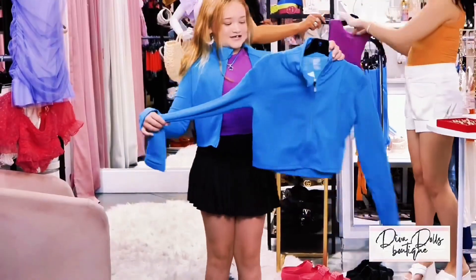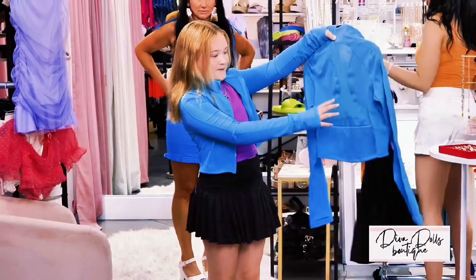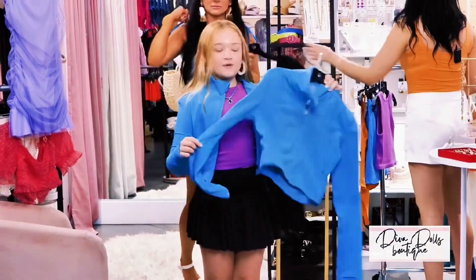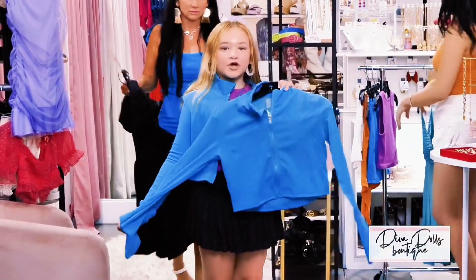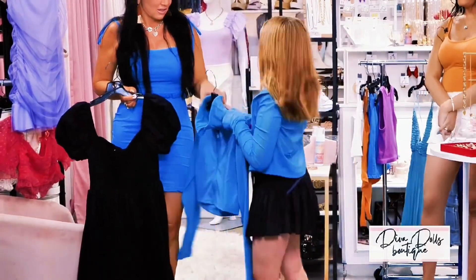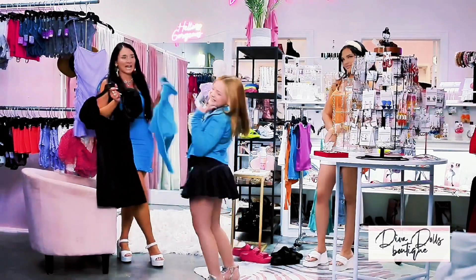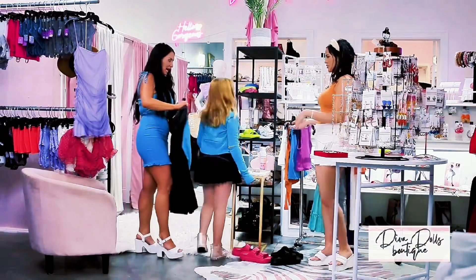Here's the jacket. It's kind of see-through on the arms and in the back. It's cute, it's stretchy. I love the color blue. It's a zip-up. It can go with so many things. It's short. I just love this. This is a must-have. It's adorable.